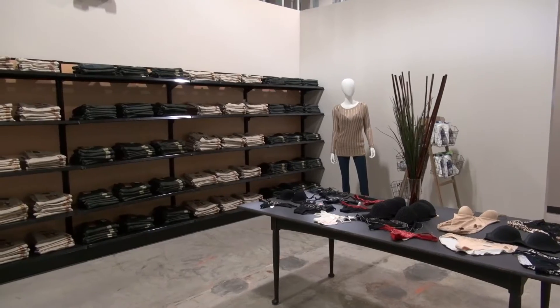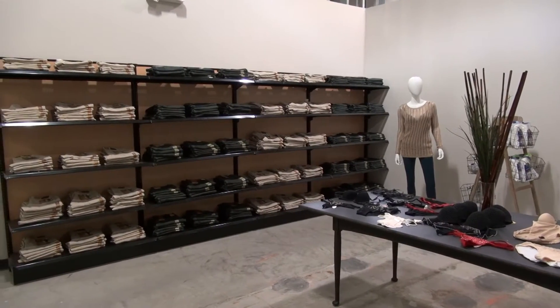So when we say 65% inventory accuracy, what that means is that for any one product type, if I look in the inventory system and it says I have 4, but I actually have 3, then that product type is inaccurate.